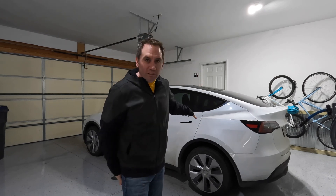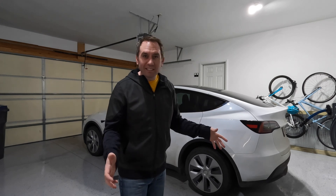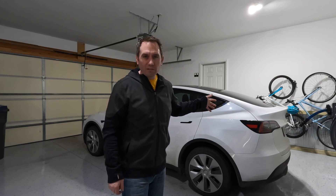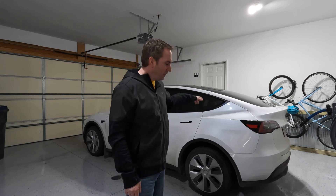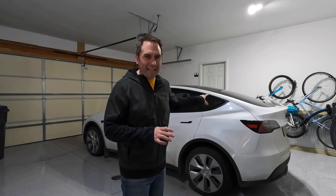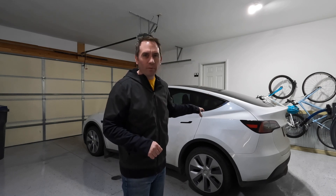When we first got this vehicle, I wanted to test out the performance, so I drove like a maniac. That's part of the reason why the rear tires are only lasting about 20,000 miles. The other thing is I got a nail in one of the tires and did a temporary plug, so I don't trust that to go on a road trip. It's time to replace them.